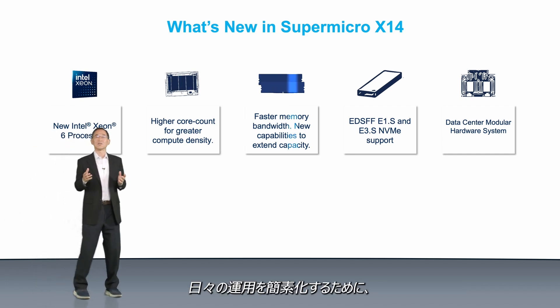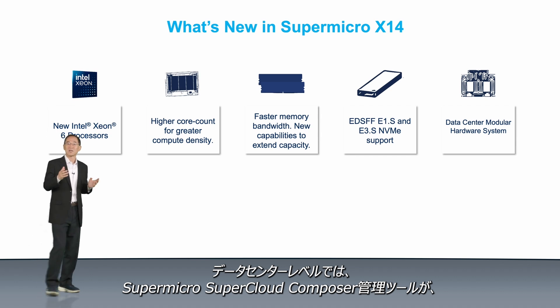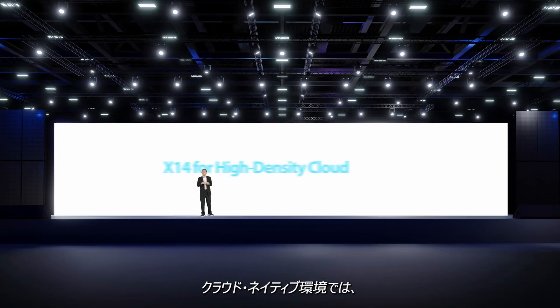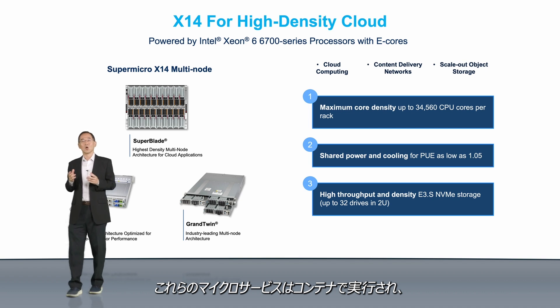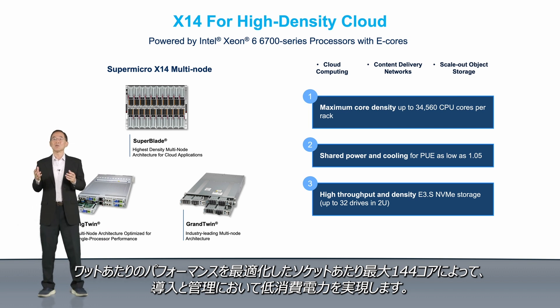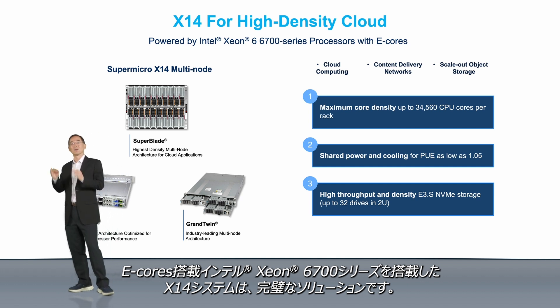To simplify day-to-day operations, all X14 systems support industry-standard Redfish API for remote management. At the data center level, Supermicro SuperCloud Composer safeguards your compute, networking, storage, and liquid cooling from chip to cooling tower. In cloud-native environments, the software architecture is divided into many small, independent microservices. These microservices run in containers and require low power to deploy and manage. With up to 144 cores per socket, optimized for performance per watt, X14 systems powered by Xeon 6700 series with E-Cores are the perfect solution.